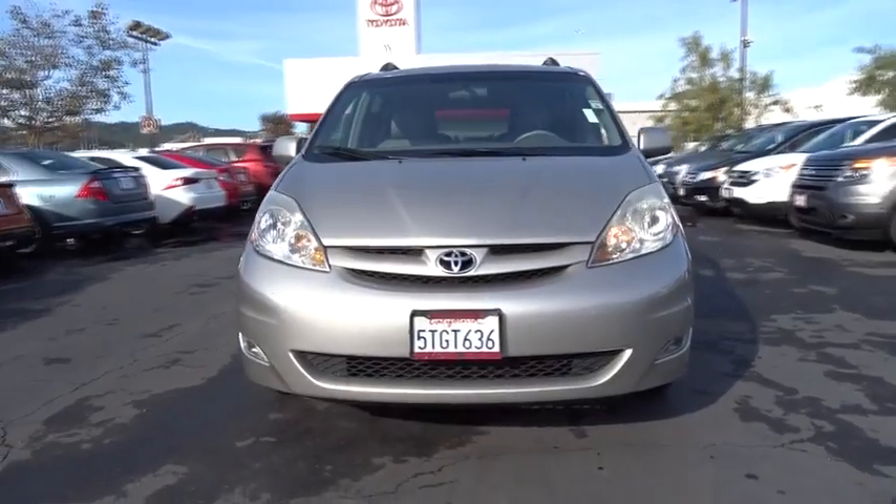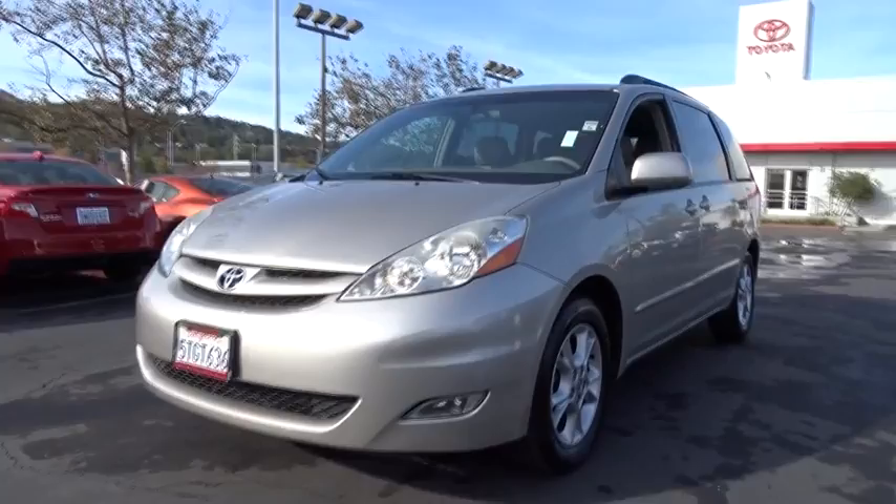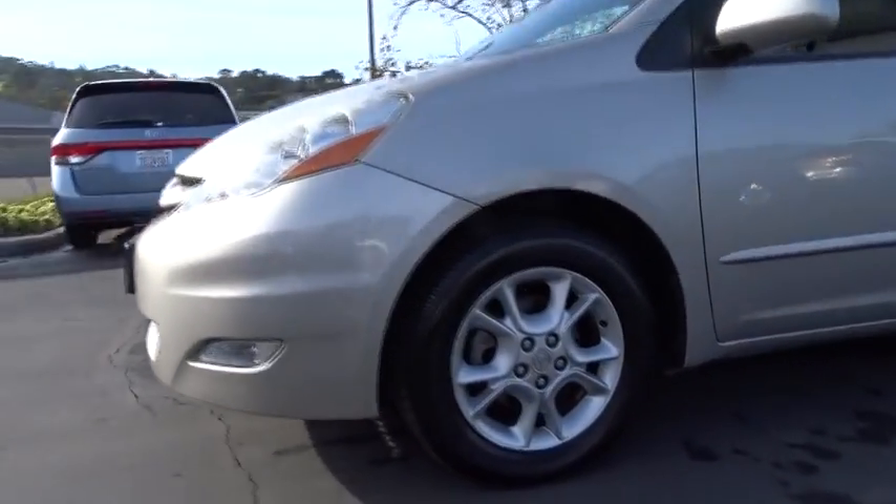This vehicle has less than 145,000 miles. Searching for a dependable vehicle that looks great too? You found it, so stop in today.